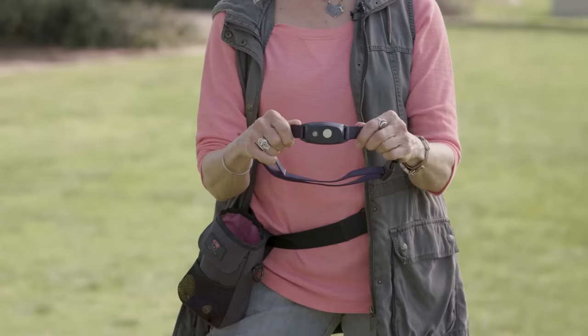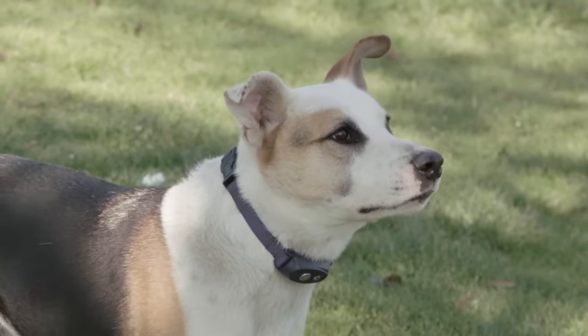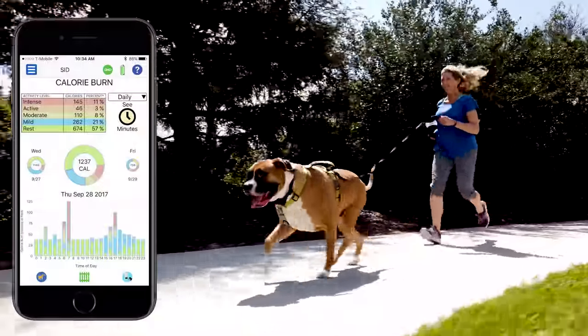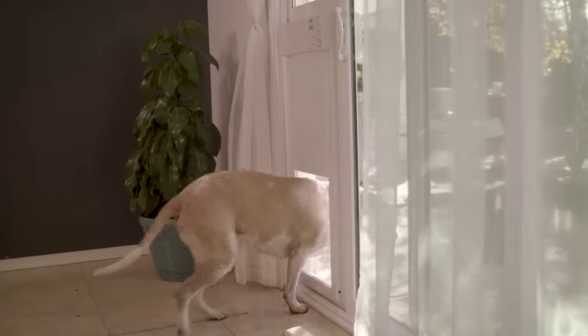The collar also gives you a built-in clicker, vibration, and corrective stimulus. The 5-in-1 collar also gives you bark control, electric fence containment, activity monitoring, and even lets your dog remotely open the high-tech pet power door.